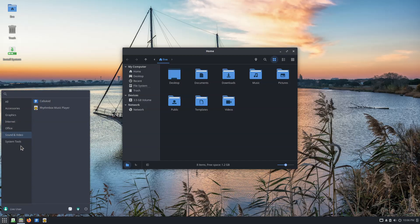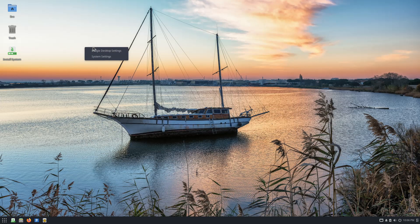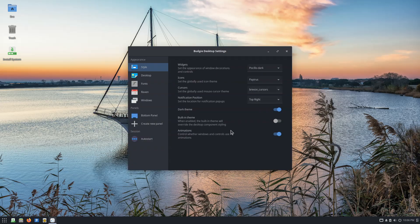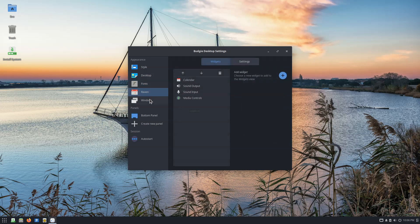Across all editions, Solus 4.8 ships Firefox 145, LibreOffice 25.6.2, and Thunderbird 140. The release includes Linux kernel 6.17.8, with an optional LTS kernel 6.12.58, and Mesa 25.2.6.